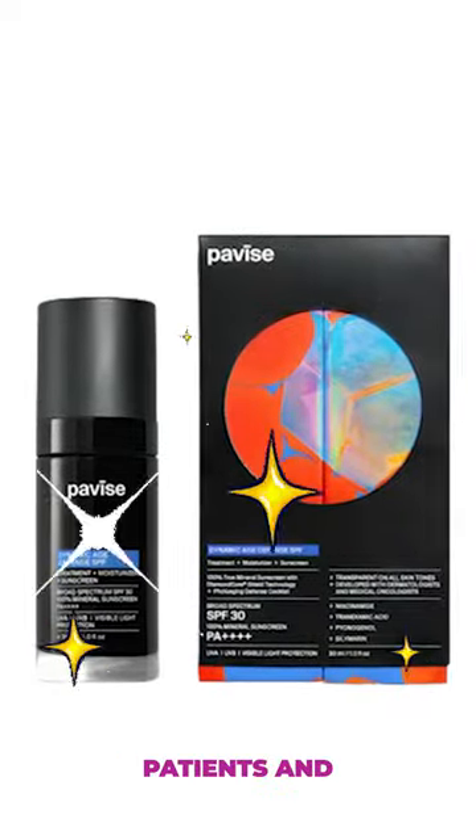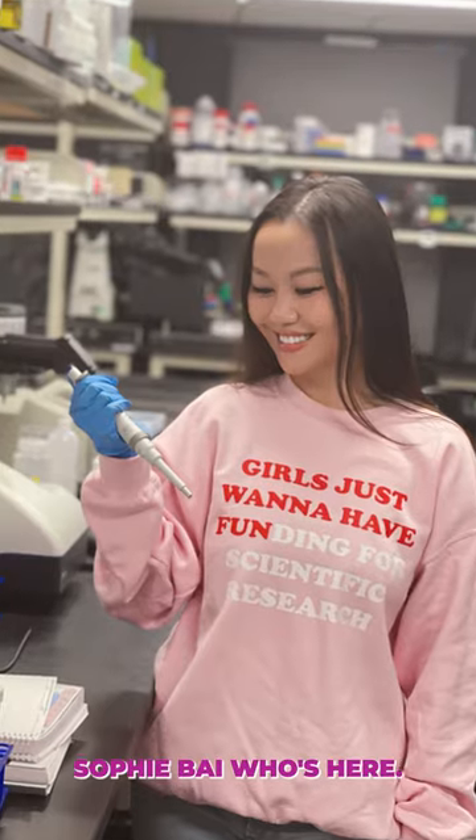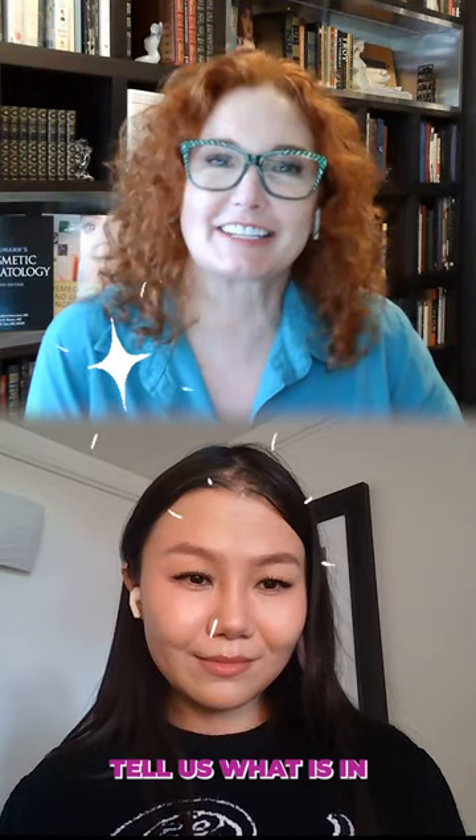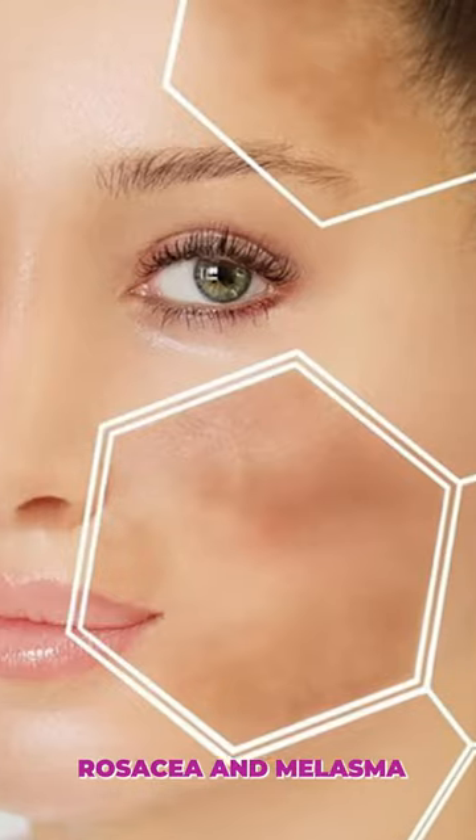I'm dermatologist Dr. Leslie Bauman, and I'm always looking for great products for my rosacea and melasma patients, and I found a new sunscreen. It was invented by Sophie Bai, who's here. Tell us what is in your product besides diamonds and zinc oxide sunscreen that helps rosacea and melasma patients.